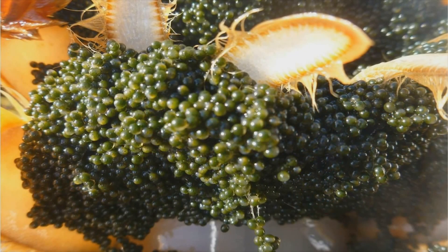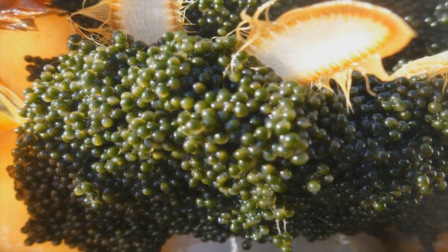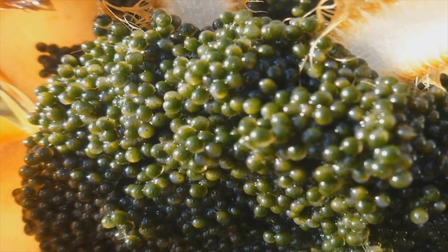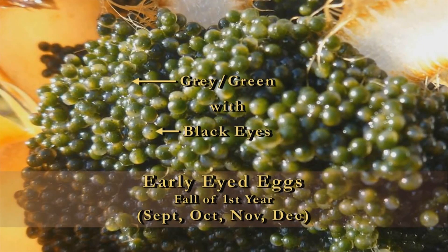Early developmental stage eyed eggs look similar to newly extruded eggs as they're a similar color, with a couple of important differences. Early eyed eggs take on a two-tone color, and if you look closely, you can see little black specks, which are actually eyes. A grayish-green appearance may be noticeable as you look at these eggs from a distance.